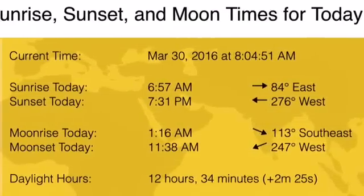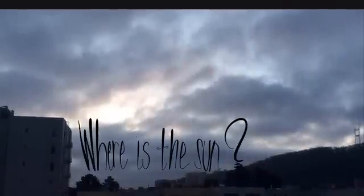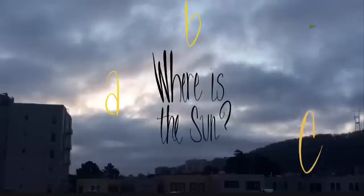Take a look at this still shot coming up, and picture in your mind where you think the sun is behind those clouds. I went ahead and marked mine with the letters A, B, and C, and I would guess that A is more likely than B and C.